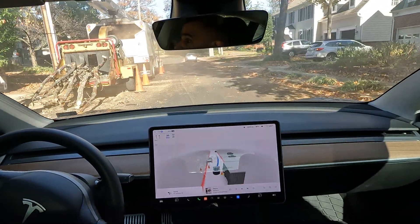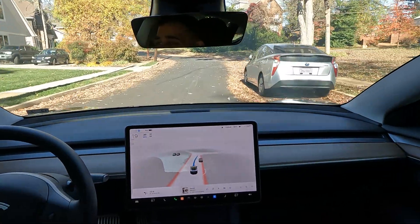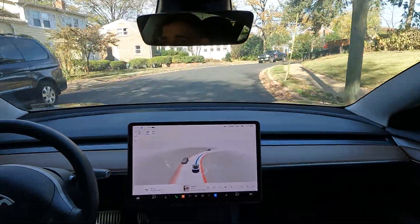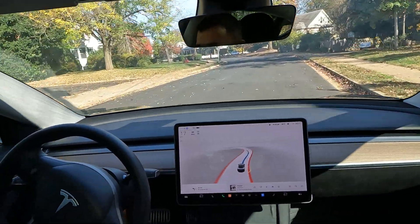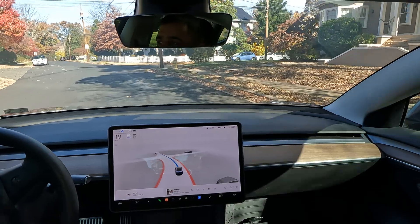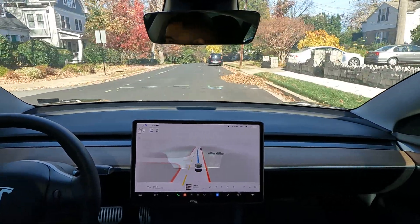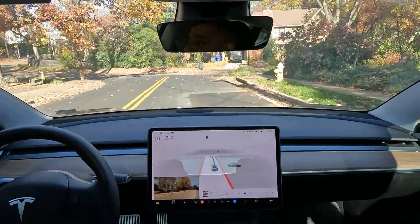We've got construction going on — they're chopping down trees here. Let's see how FSD can handle this. Going right through the tree chopper — not bad! I didn't have to take over at all, which is pretty cool. It's maneuvering through these streets quite well. Very human-like — it's accelerating at a great pace, braking slowly, not too fast. Turn left to stay on North Jackson Street. I gotta say I'm really impressed with this drive so far; it's doing a great job especially on these inside roads with no lanes.